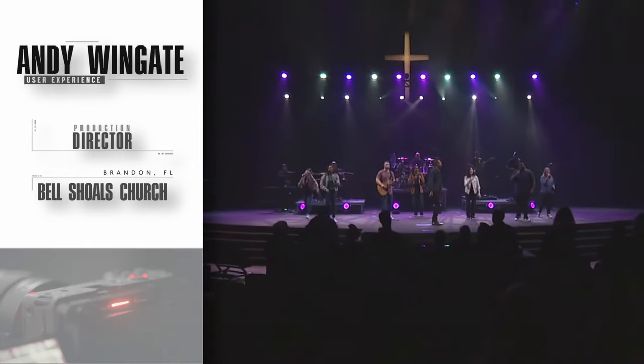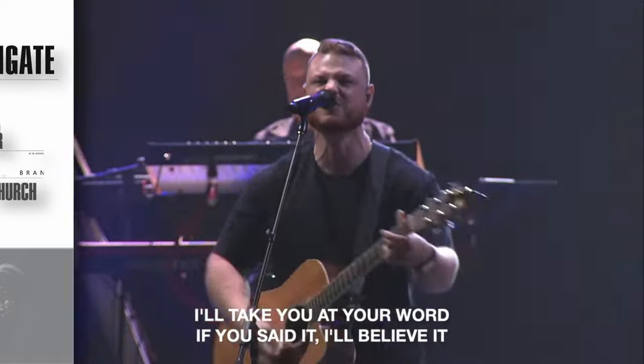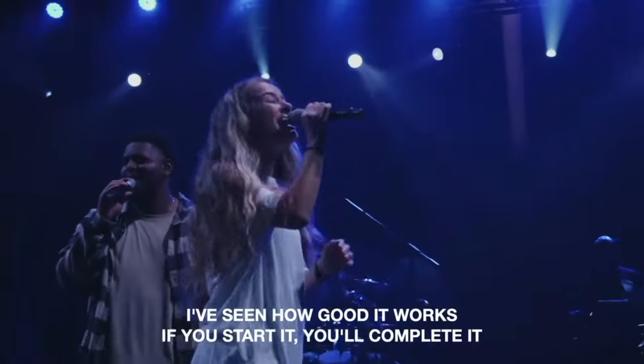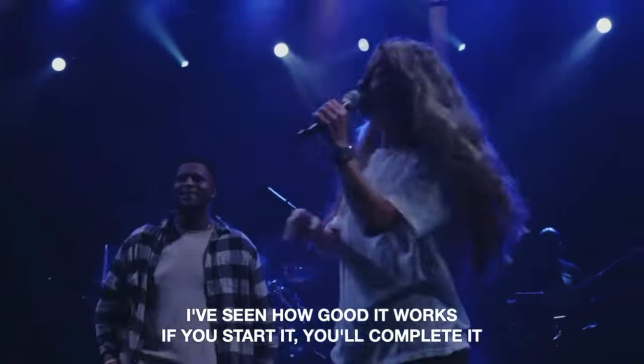Bell Shoals runs about 2,000 people on a Sunday at our Brandon campus. Our worship generally has a lot of folks on stage with a lot of movement happening — a lot of instrumentalists varying from your traditional band setup like drums, guitar, and bass, and then occasionally brass players, strings players, and a choir on stage as well. So lots of goings on, on stage and off, on a Sunday morning.